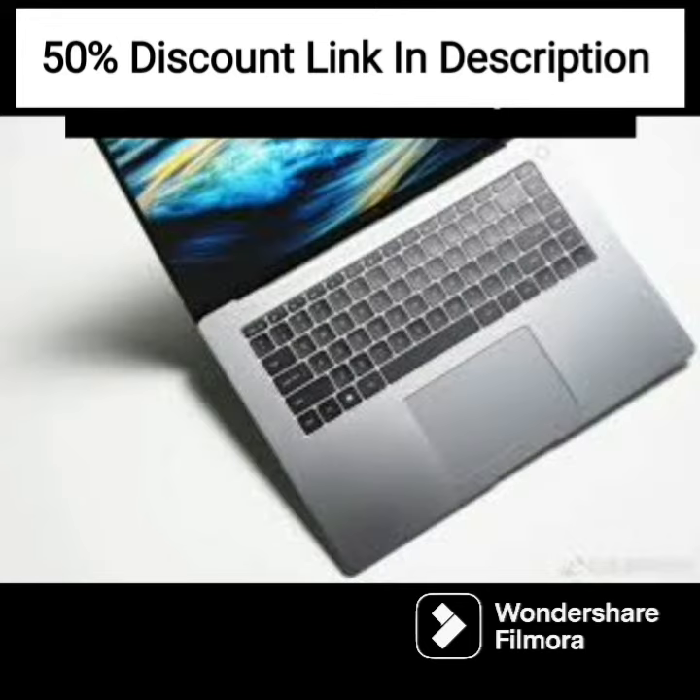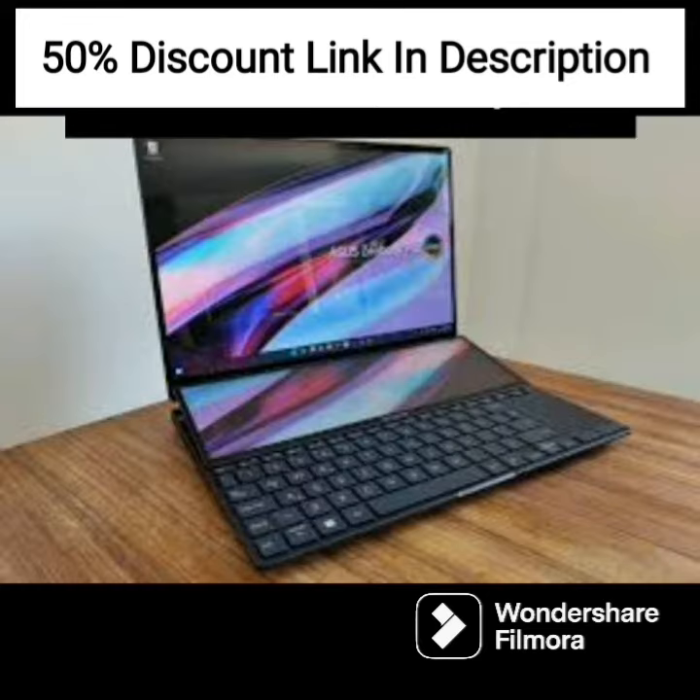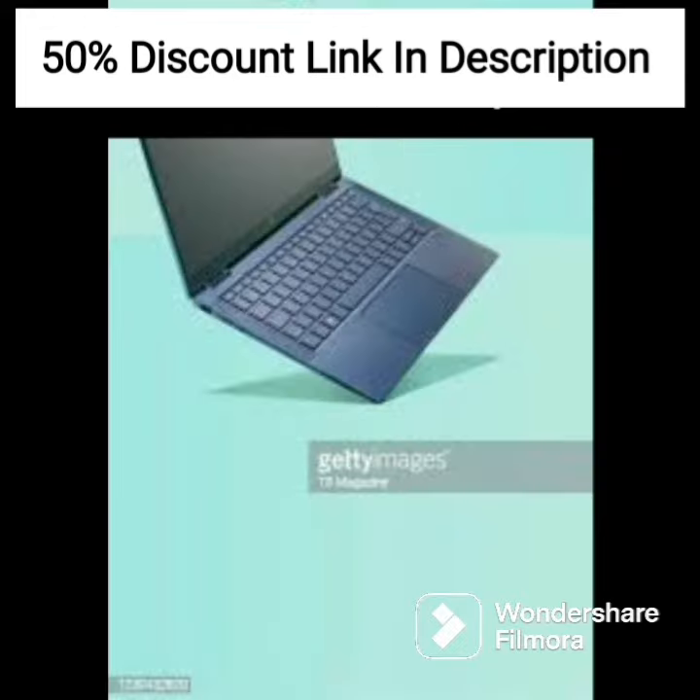The laptop comes with a 1.75-kilogram weight, which makes it easy to carry around, making it perfect for students and business professionals who need to work on the go. The laptop's battery life is impressive and can last for several hours, making it possible to use the laptop without the need for frequent charging.